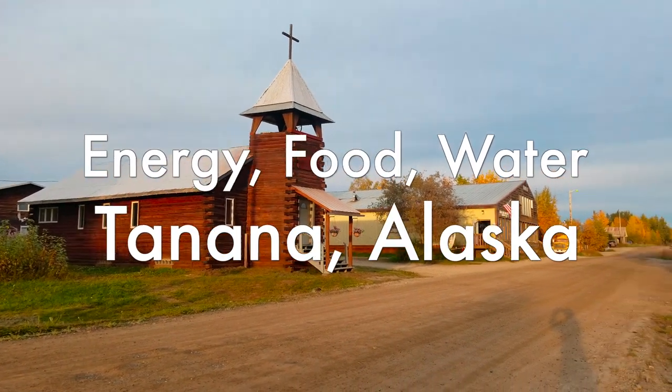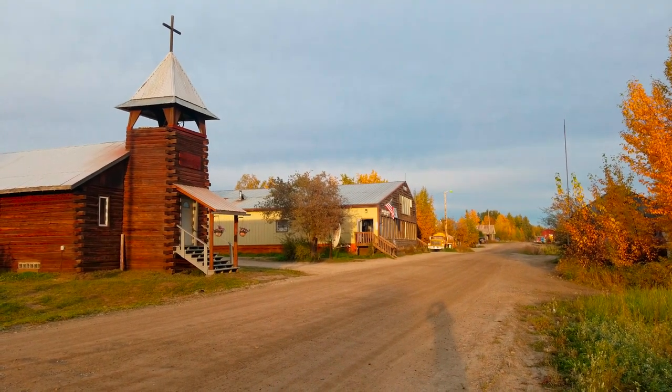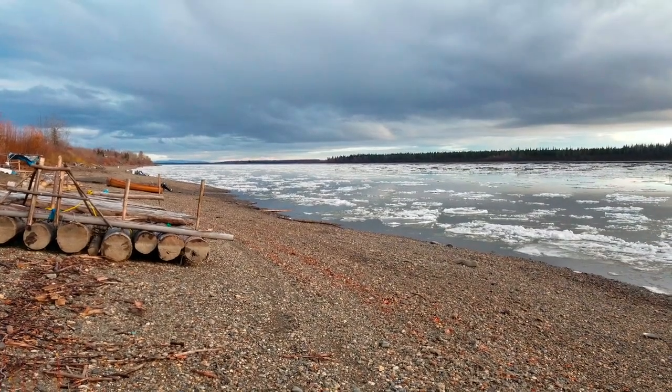Energy, food, and water security are tightly intertwined in rural Alaska. And in Tanana, this is evidenced with the tight link to the land.